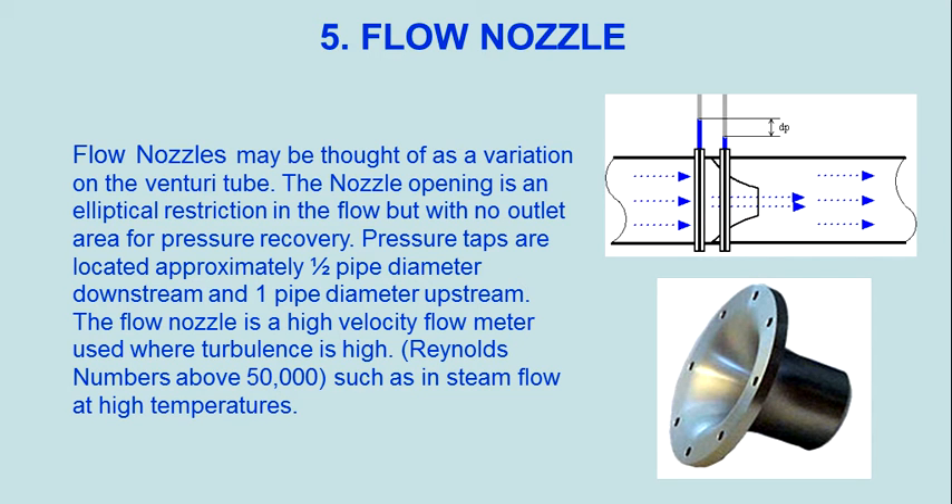Flow nozzles may be thought of as a variation on the venturi tube. The nozzle opening is an elliptical restriction in the flow, but with no outlet area for pressure recovery. Pressure taps are located approximately one-half pipe diameter downstream and one pipe diameter upstream. The flow nozzle is a high velocity flow meter used where turbulence is high.